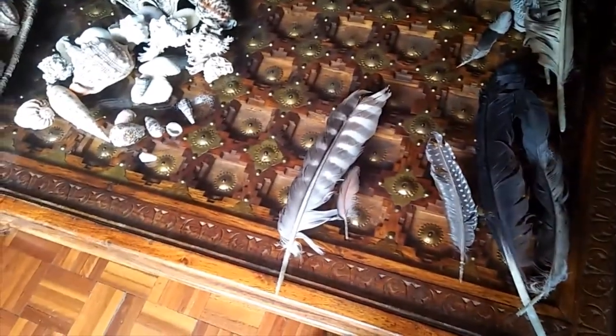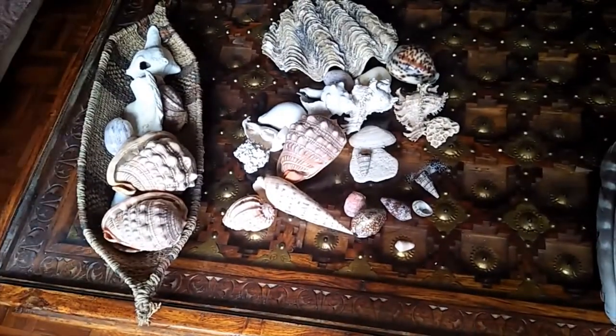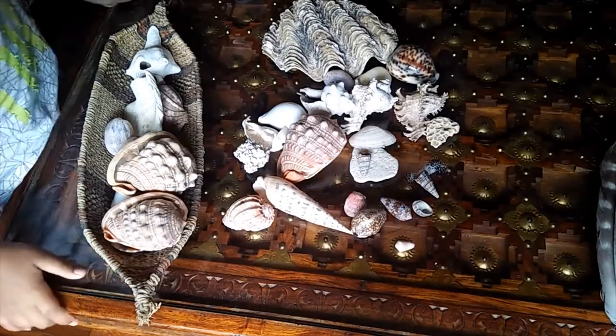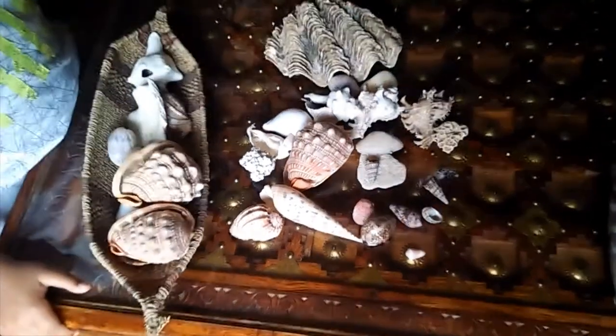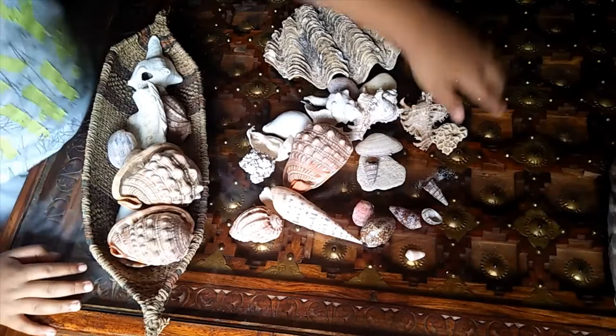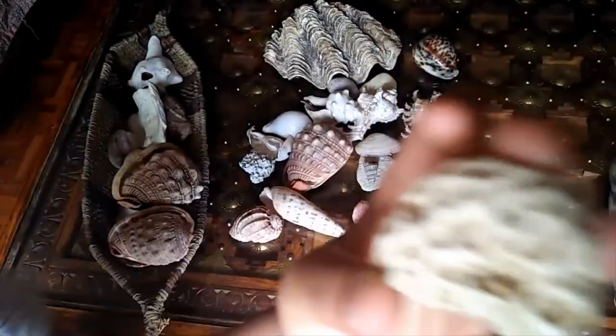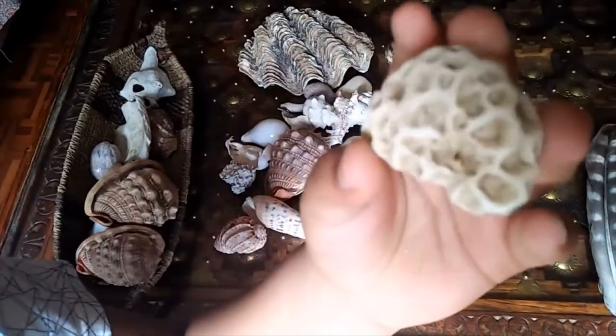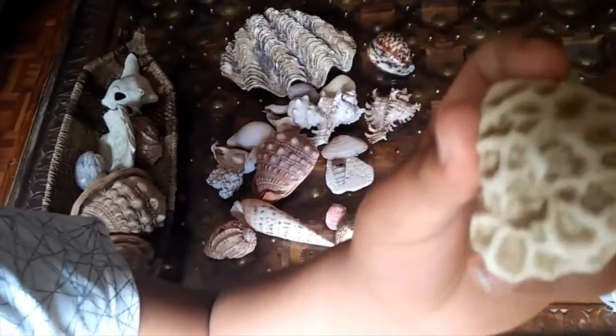Now let's move on and have a look at some of our shell collection. Let's find some bits of coral first. Here is an anemone — it does look like it could be a sea anemone. As you can see, there are these things growing in. Those are coral strands — they're what keeps the coral alive for hundreds of years.